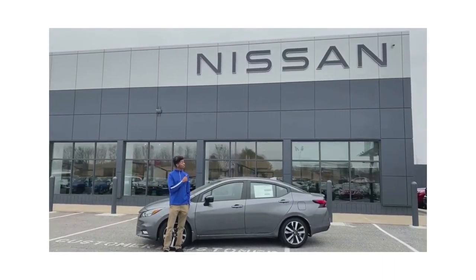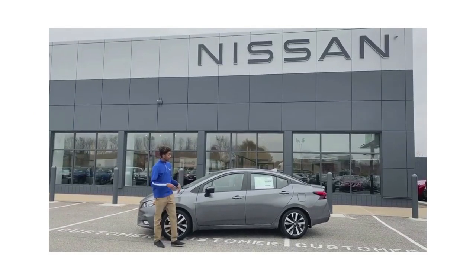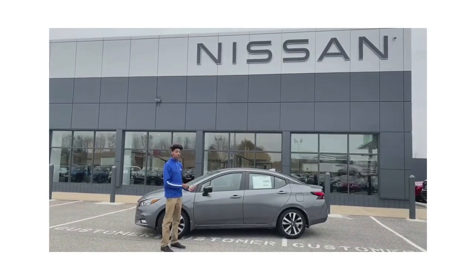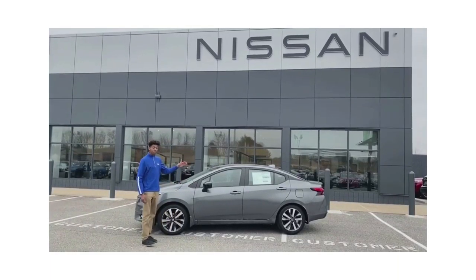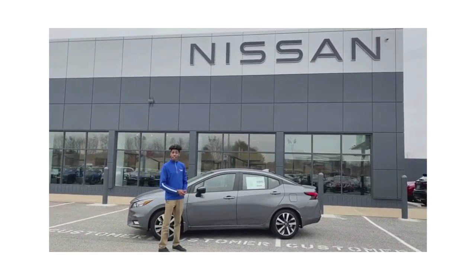Hey guys, I'm Jonathan here at Apple Nissan. I'm here to tell you about the 2021 Nissan Versa. The Versa did get redesigned in 2020, so it has an up-to-date style on it. It comes at a very affordable price — it's actually one of the most affordable cars on the market right now.